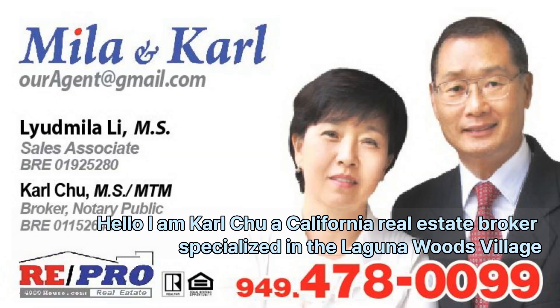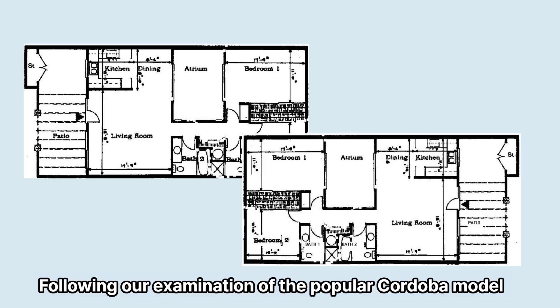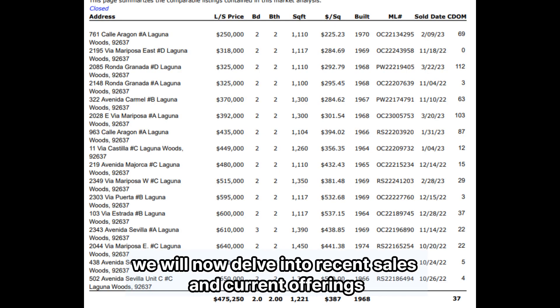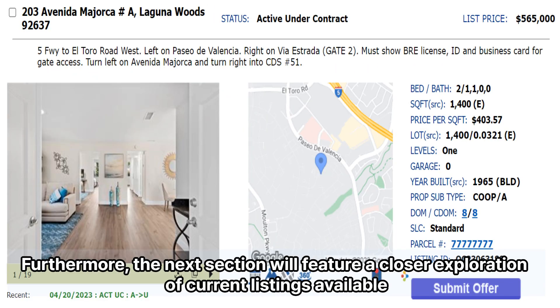Hello, I am Carl Chu, a California real estate broker specialized in the Laguna Woods Village. Following our examination of the popular Cordoba model and its market situation in the introduction, we will now delve into recent sales and current offerings. The next section will feature a closer exploration of current listings available.